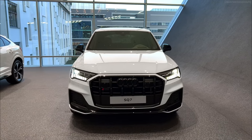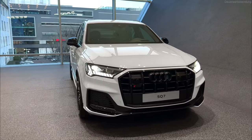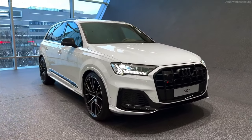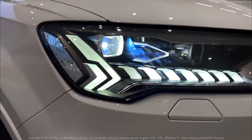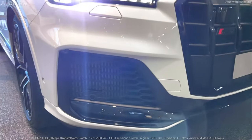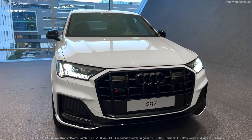The base trim comes standard with 19-inch alloy wheels, automatic LED headlights, power-folding and heated side mirrors, a power sunroof, keyless entry with push-button start, a digital gauge cluster, a hands-free power liftgate, three-zone climate control, leather upholstery, and heated front seats. 55 models not only gain the V6 engine but also matrix-design LED headlights.